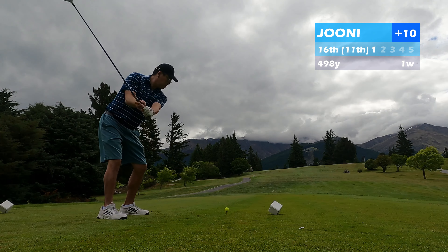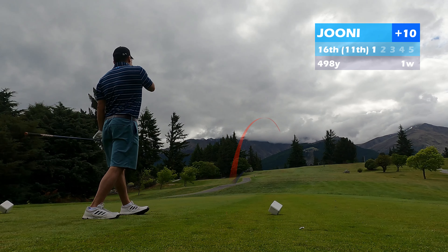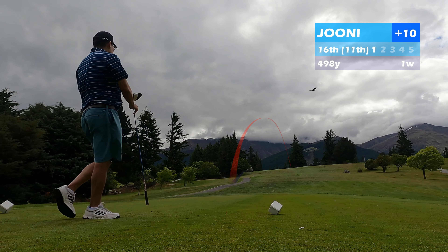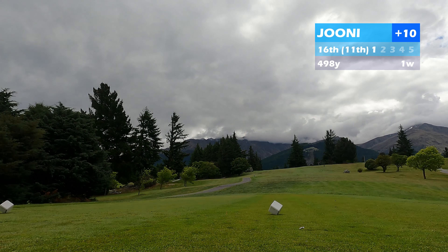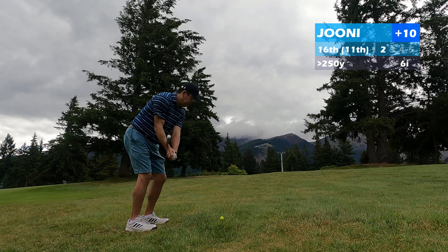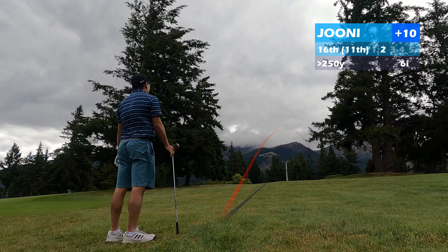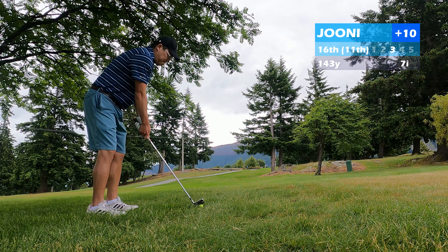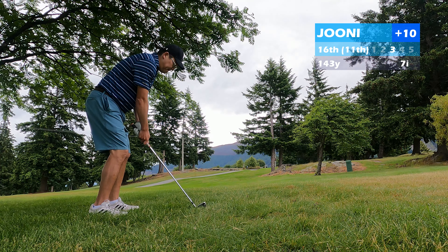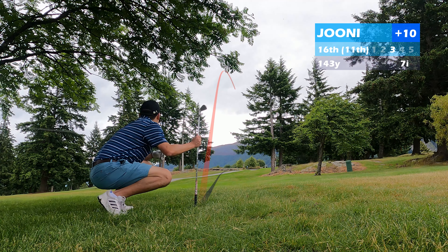The 16th is an uphill par 5 going back the other direction. I hit my typical little fade slice and it ended up right of the fairway. I tried to hit a hook — which by now you know I can't hit — and got a really weird, almost shanky shot out to the right. So now I'm even further right.